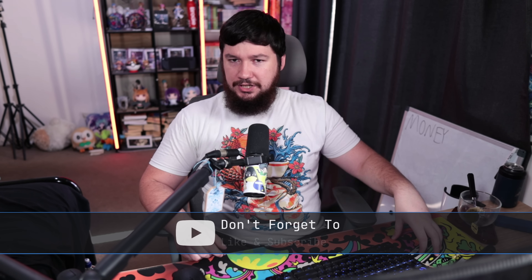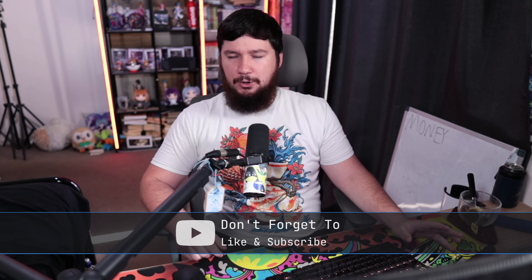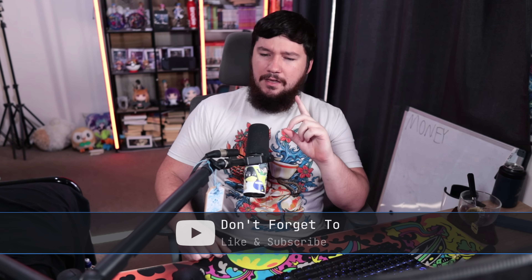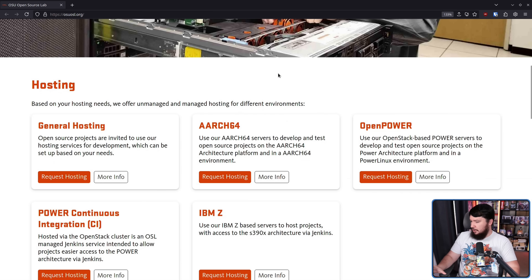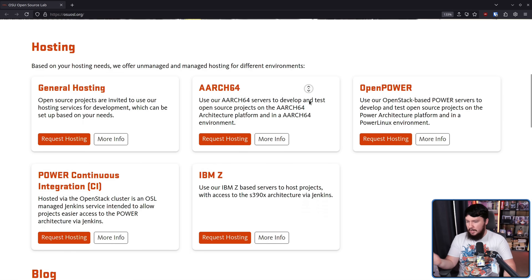There are a lot of sponsors that exist in the FOSS world, don't get me wrong. But there's one you may have heard about recently that is way bigger than you'd probably expect, and right now is kind of in jeopardy. That being the Oregon State University — more specifically, the Open Source Lab. They provide hosting services to a bunch of different projects: general hosting for things like a mailing list or a build server, and also architecture-specific hardware like ARM64, OpenPower, Power Continuous Integration, and IBM Z.